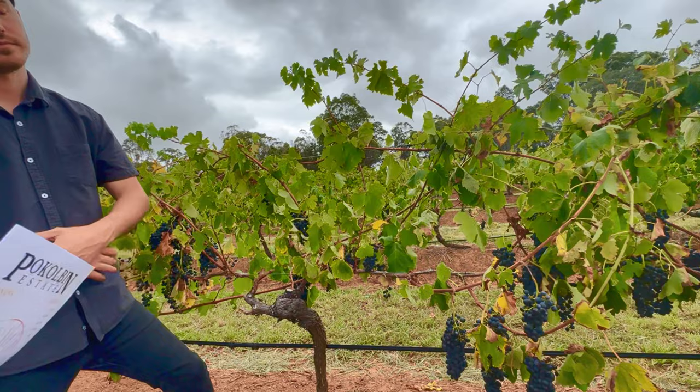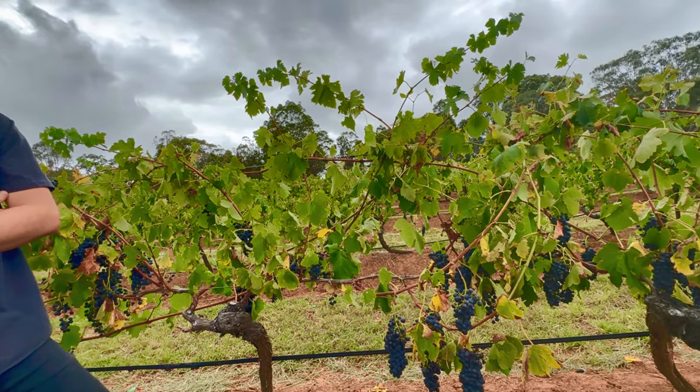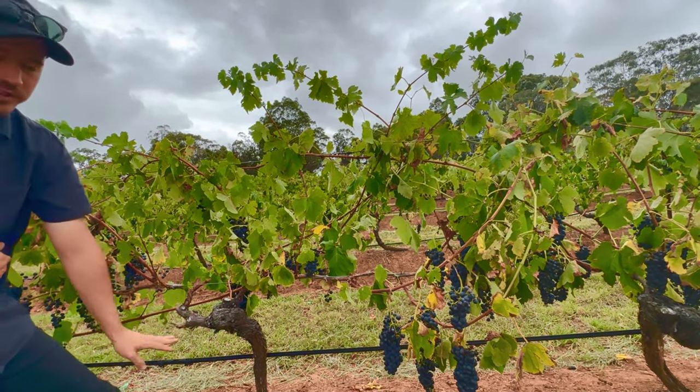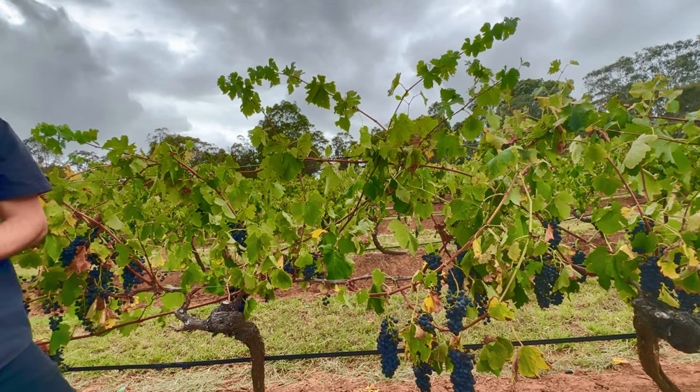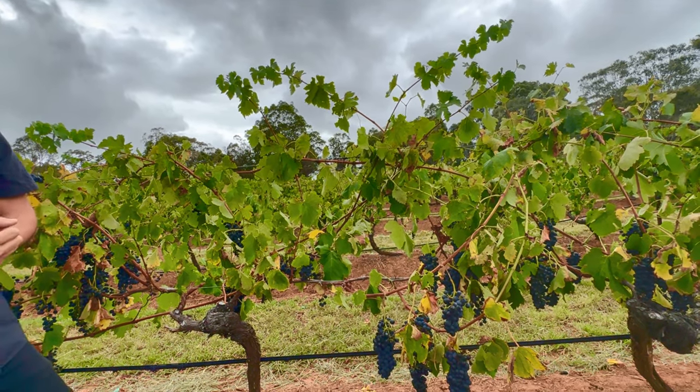From planting to harvest, it takes about five years for a grapevine to produce good enough fruit. So it takes a while.